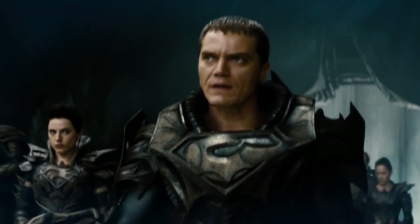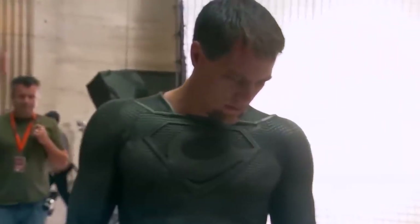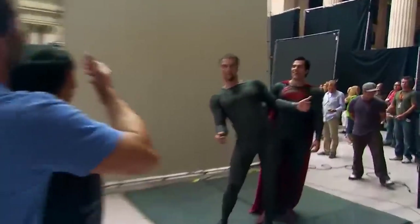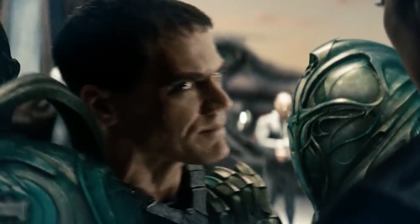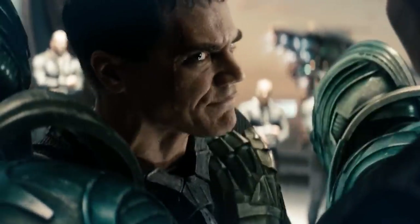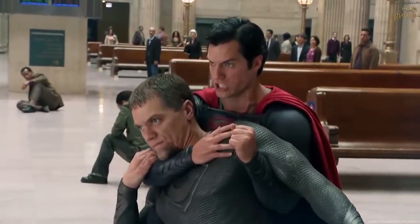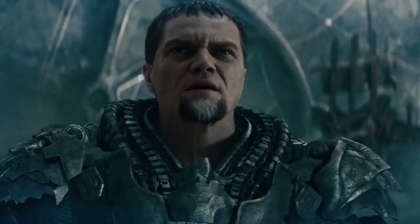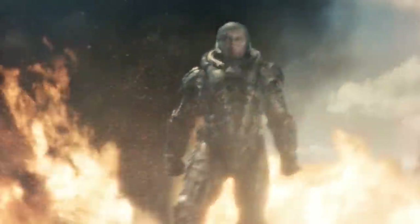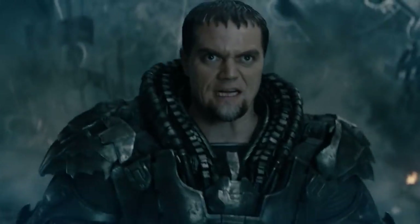Michael Shannon was not a fan of the motion capture suit he had to wear behind the scenes of Man of Steel. He even said it made him feel like a court jester. He'd originally asked Snyder to promise he wouldn't have to wear it, but ultimately they had to for the sake of bringing the best CGI to life. It was necessary to make it appear like the armor he wears was fitted to his body and following the natural motions.